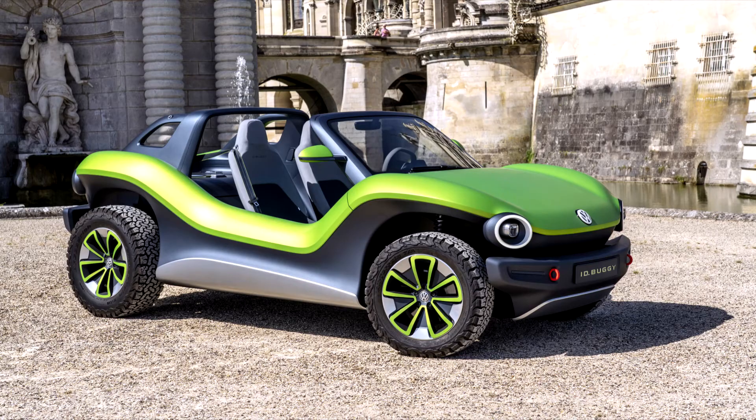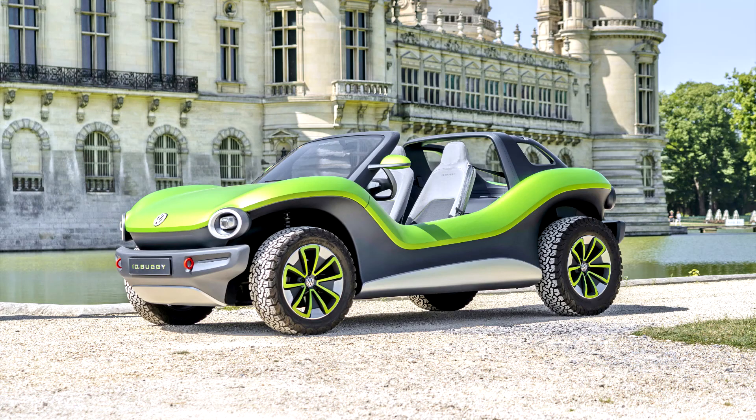That was the question that spawned the ID.Buggy concept unveiled at the Geneva Motor Show this week, and the answer may be closer to reality than you think.